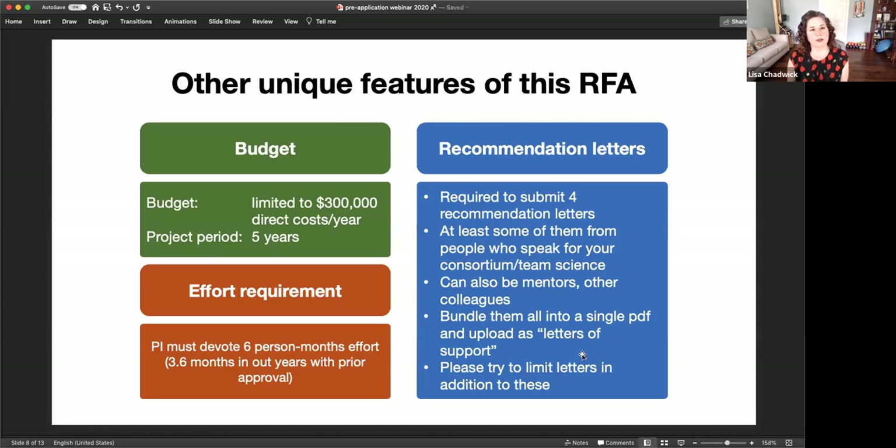There are a couple of unique features to this RFA. Your budget is limited to $300,000 in direct costs per year, and you can request five years of funding. There is also an effort requirement: you need to devote six months of effort to this project. Write your application with six months of effort. In subsequent years, we will allow you to negotiate that down if you receive additional grants.